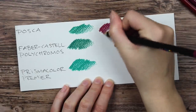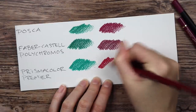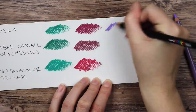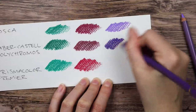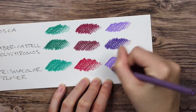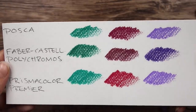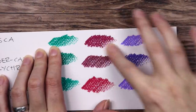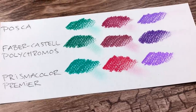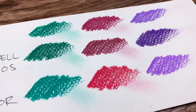Both the Posca and the Faber-Castell ones are oil-based, while the Prismacolors are wax-based. But the Posca pencils feel much more like the Prismacolor ones, since both have a very soft and smooth core. The Faber-Castell pencils have a much drier feel to them, which I do prefer to be honest. But still, as you can see, they are all equally pigmented. And in a little smudge test, you can see that they do smudge roughly the same — maybe the Prismacolors a little less.